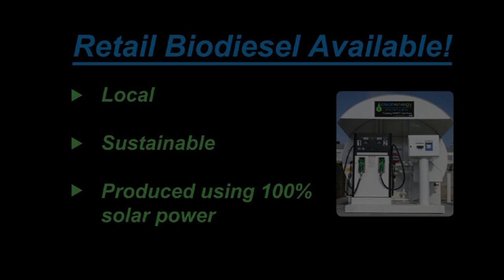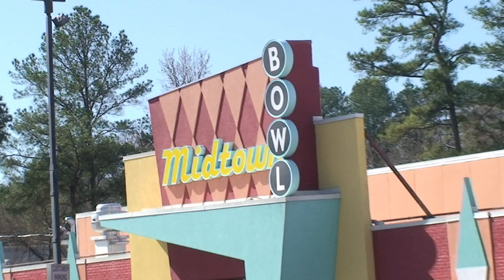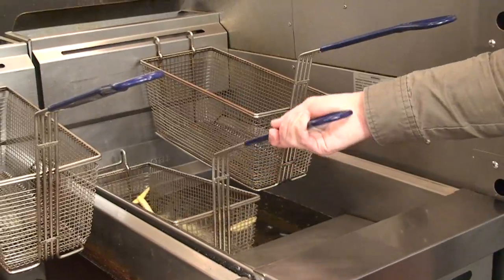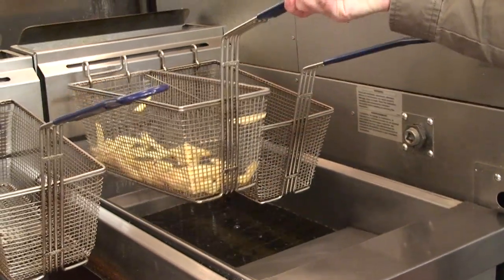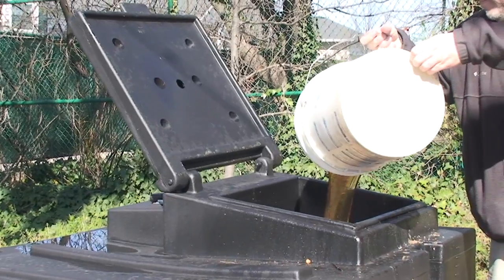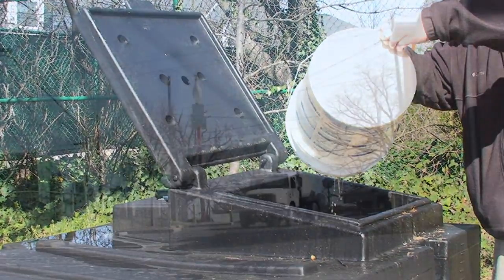Clean Energy picks up used fryer oil from local food service establishments, be that restaurants or commercial fryers. When the fryer oil has been used as long as it can be, it's taken out of the fryer and poured into a bin outside the facility. We provide this bin to the restaurant, and we pay the restaurant for the oil we take out of the bin.